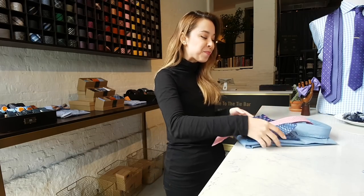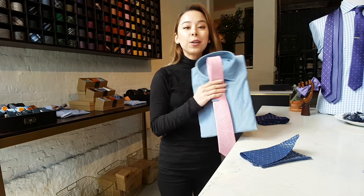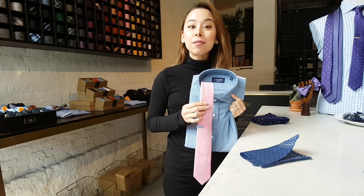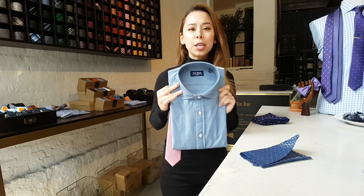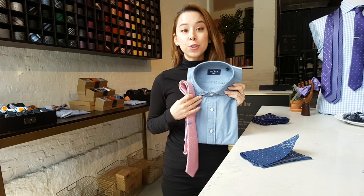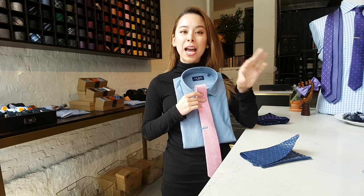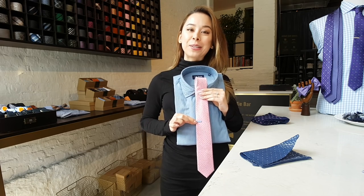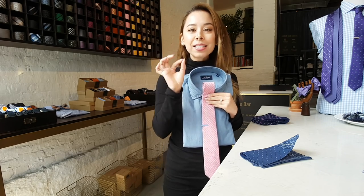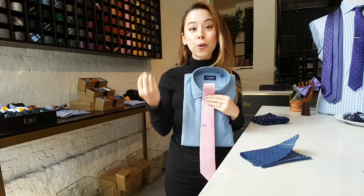First up, my favorite combination — pink is a really great way to insert some color into your navy or charcoal suits. I love a good chambray shirt. This would look amazing with a navy suit, and then just add in this pink tie — it adds a nice little splash of color. I have it paired here with a nice light blue tie bar.